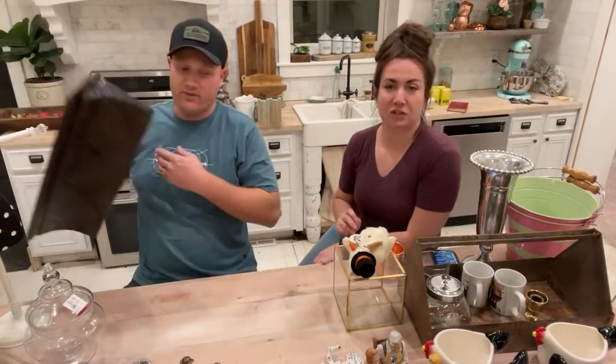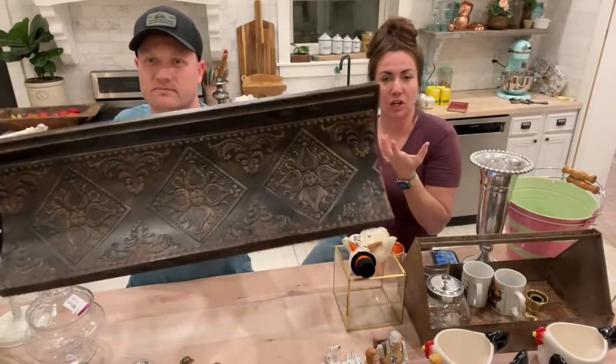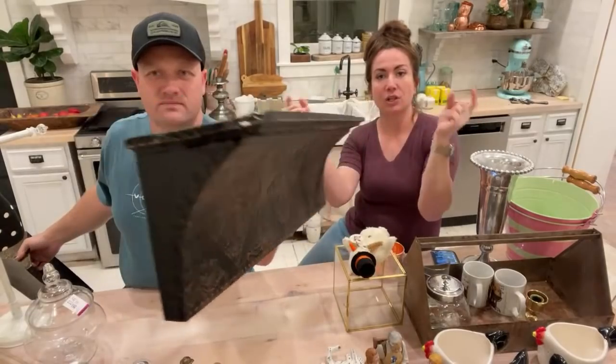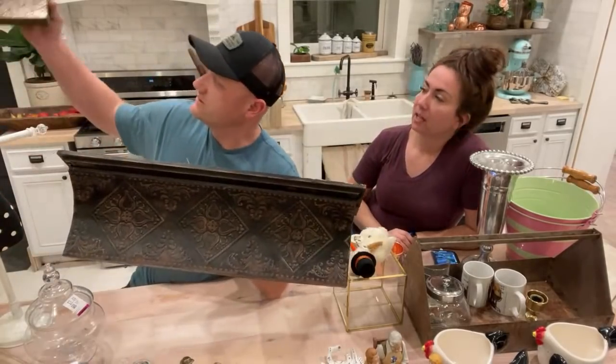Someone asked how I Google things to identify them. I'll describe it as specifically as I can and keep changing words in my search until the image of what I have actually shows up — then I can figure out what things are.